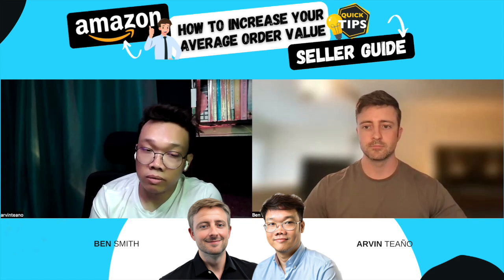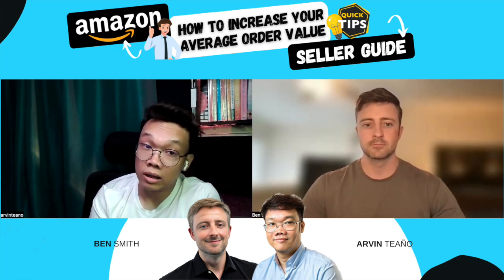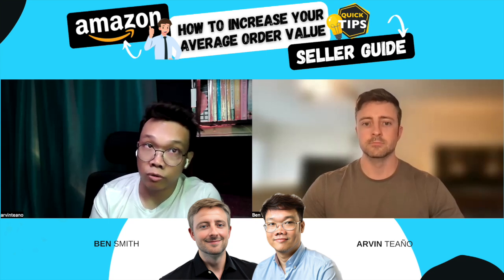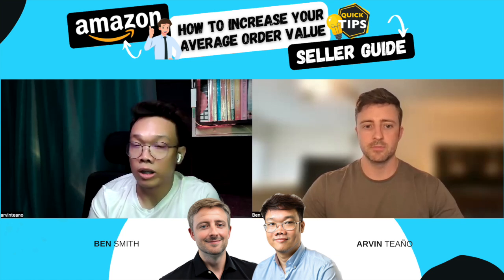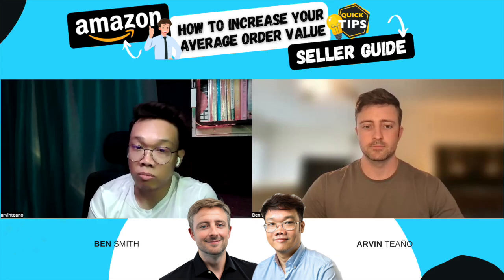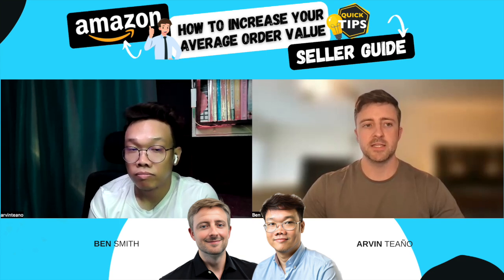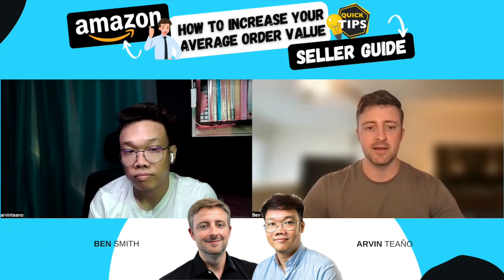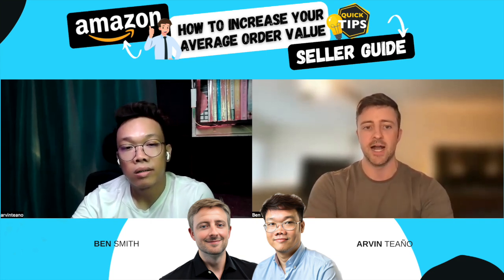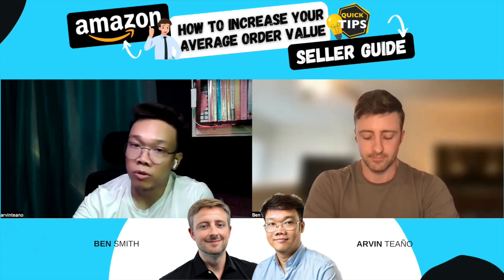On the pricing strategy side, we haven't talked about the business price option. Business pricing is something you can do to encourage more quantity purchases. It's only for business customers — not regular consumers — and only business customers can take advantage of it. I've yet to hear about anyone who's gotten a ton of value out of business pricing and case pack offers, but I'm sure someone out there is crushing it. Still, it's something to explore.